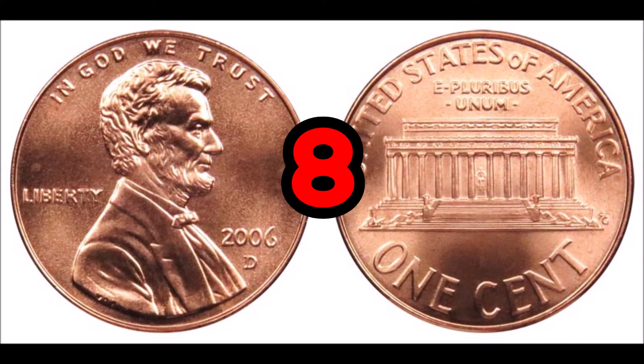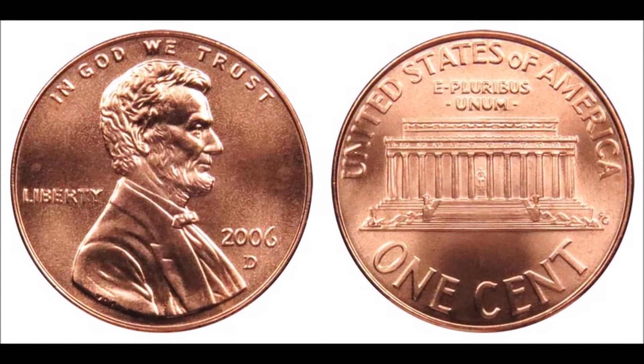At number eight, the 2006 D Lincoln penny. These have an average condition value of one cent, but one in high grade condition can be worth close to $40. There are a ton of these pennies minted and they can definitely come up in your pocket change. There are many different errors known for these coins as well, such as double dies and multi-strikes, also seen across other US coinage.